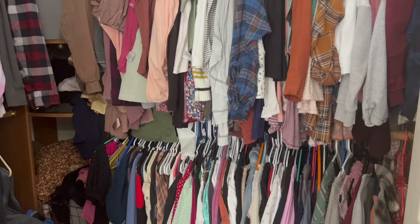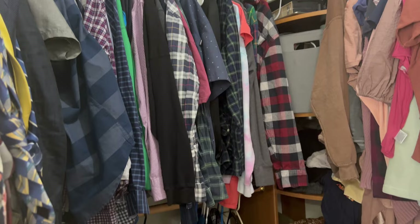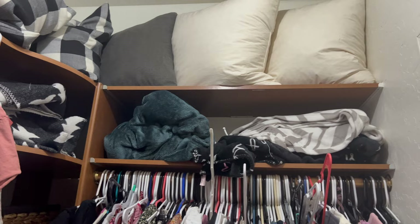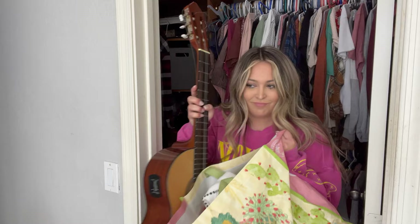Here is what my closet currently looks like — it definitely needs a lot of work. There's just stuff everywhere; I cannot find anything. I have so many purses and so many clothes. This is Tyler's little section — it's so funny because he gets a tiny sliver of the closet and all the rest is mine. Here are all of my dresses, and I have extra blankets, extra pillows, just stuff I honestly don't need. There are so many things on the floor, so I'm going to start by picking up everything and taking it all out first.